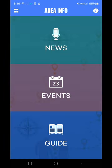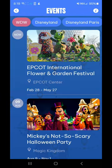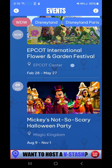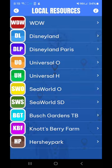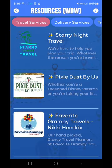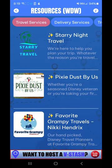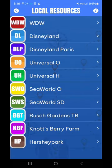Come down here to Area Info — local news, what's going on, events. Right now you can see we've got the Epcot International Flower and Garden Festival, and scrolled in there for August 9th is Mickey's Not-So-Scary Halloween Party. And then there's a guide here, local resources, travel agencies, and whatnot that you can utilize to help create a better vacation for you. Delivery services, transportation — lots of great resources in there. And you can see all the parks that are currently loaded in and always expanding.